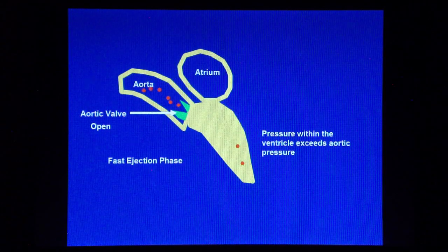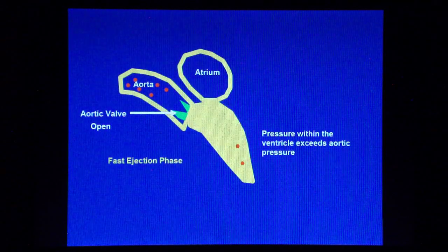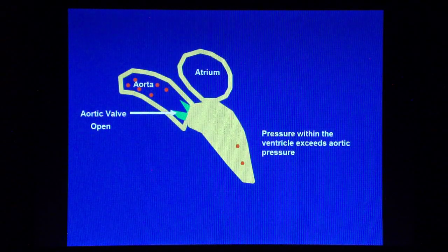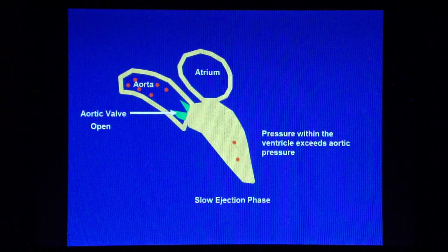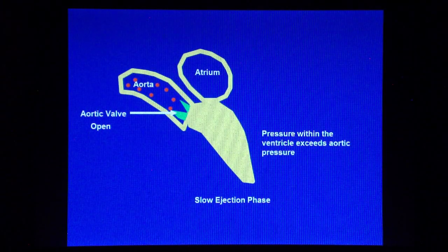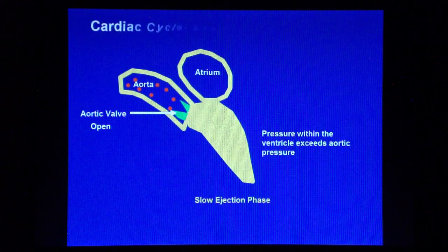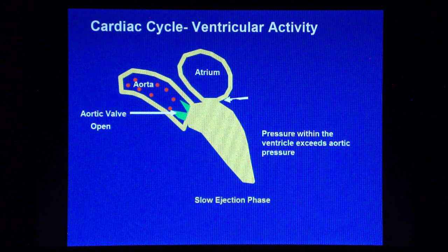The elasticity of the aorta allows it to accommodate a larger volume of blood. After the rapid ejection phase, the pressure within the ventricle starts to fall, and the slow ventricular ejection phase begins. Throughout this stage, the mitral valve remains closed.